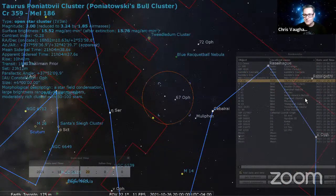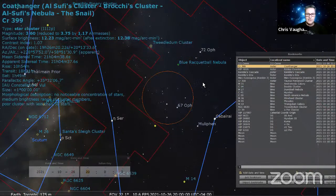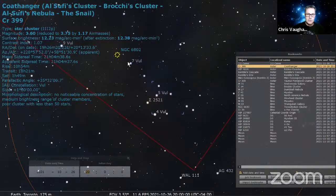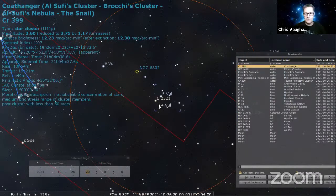The Coathanger asterism is popular with everybody. It's roughly midway between Vega and Altair. The Coathanger will nicely fill your binoculars field of view. When you look at it, see if you can notice that most stars are white, but three stars are reddish or orange — one at each end and one in the row. You can see the bar of the Coathanger and the hook underneath. It's better in binoculars than in a telescope — you get the true shape that way.